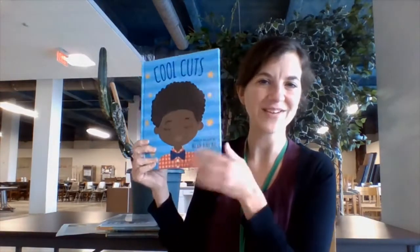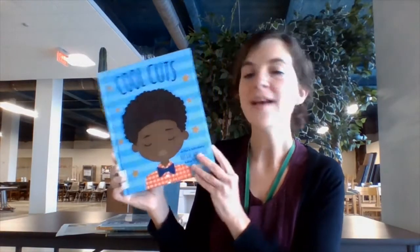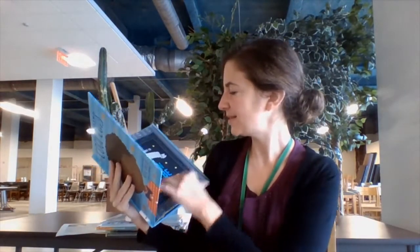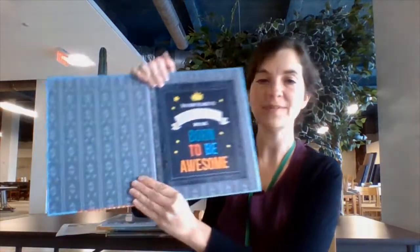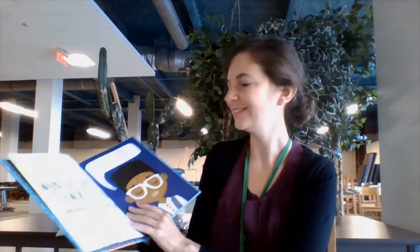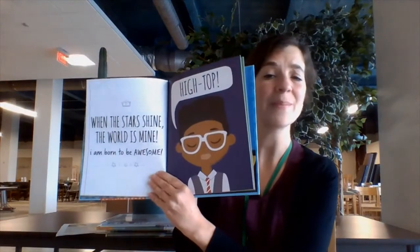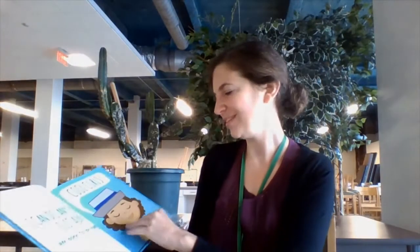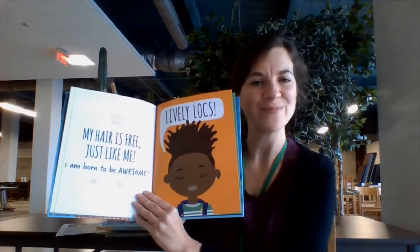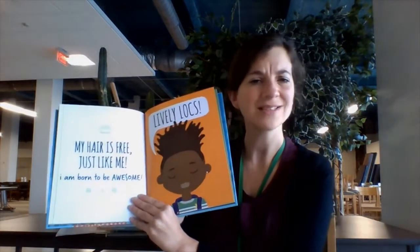A lot of people have been talking about this, but you have to mention Cool Cuts. It's a real aspirational book about kids who are born to be awesome — as I read on the book plate. It affirms kids that no matter what you look like, you are born to be awesome. It's a feel-good book and the pictures are just delightful. It's a really easy book to go through and just spend five minutes looking at the great pictures and feeling good about yourself.